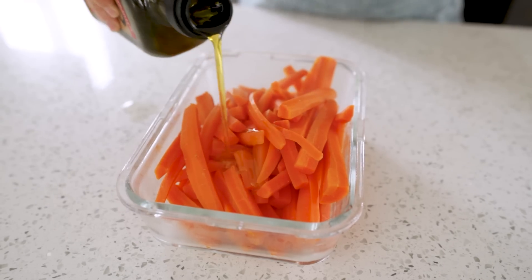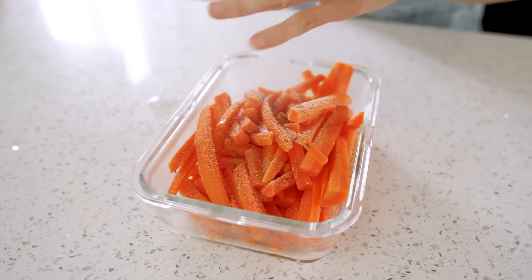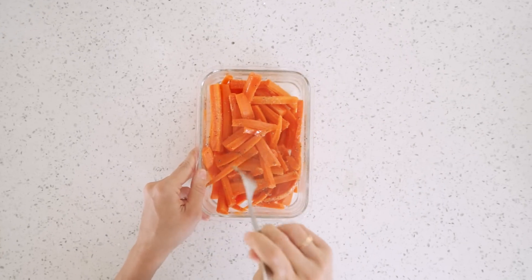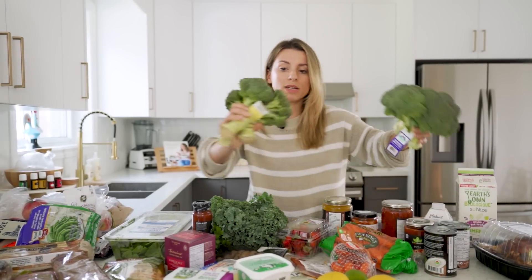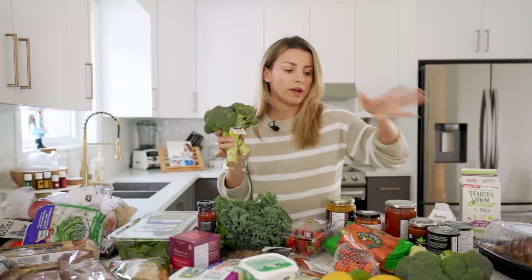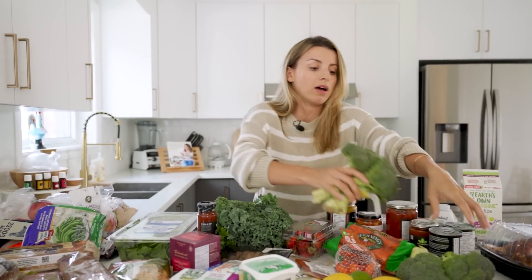Carrots — if you have not watched my toddler meal prep video, I showed how to make delicious garlicky steamed carrots. They're so easy, perfect for toddlers, and Sage really likes them. Broccoli — organic broccoli was on sale so I got two. I want to try making a broccoli pesto for Sage, and roasted broccoli is also delicious.